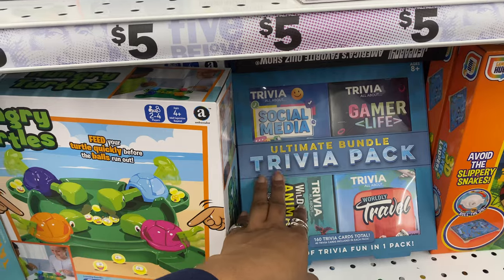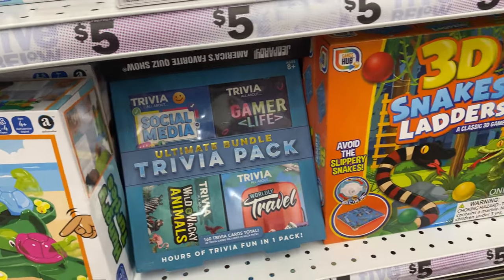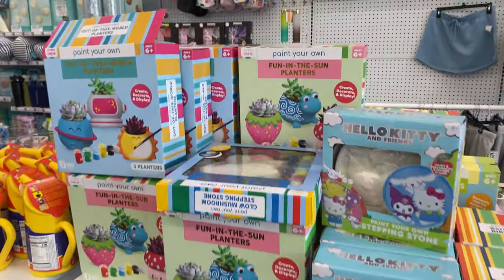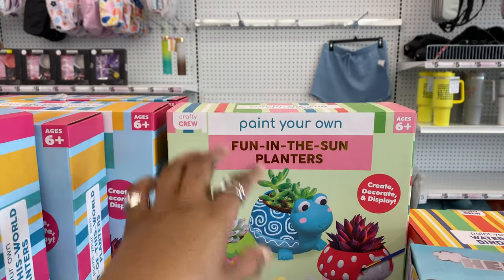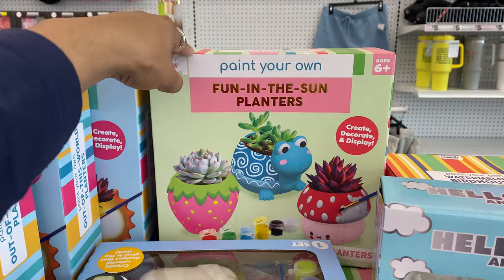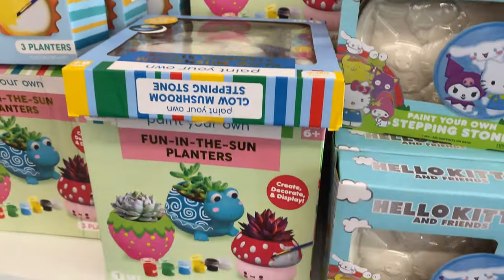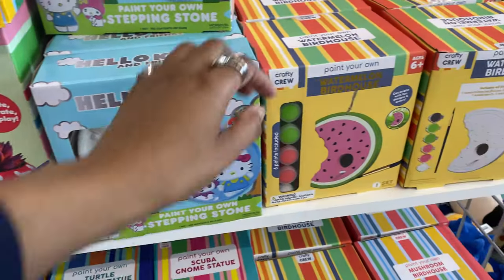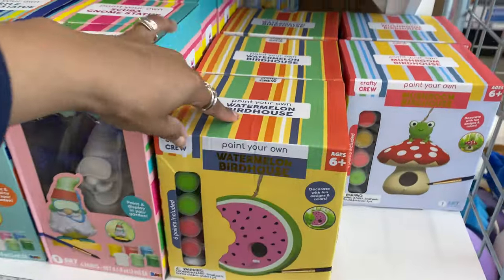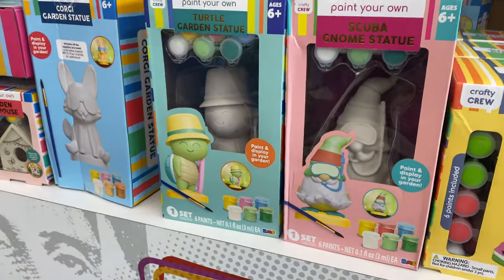There's also an ultimate bundle trivia pack - I love trivia even though I'm not that good at it. And here's more for crafty girlies - paint your own 'Fun in the Sun' planters that combine two hobbies I'm thinking about: planting and painting. They have a watermelon birdhouse, a mushroom birdhouse, a gnome statue, a cute little turtle, what might be a squirrel or a cat, a garden birdhouse, a rocket birdhouse, and more mushroom designs.